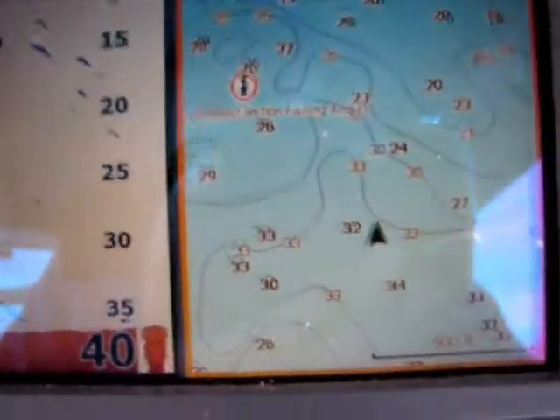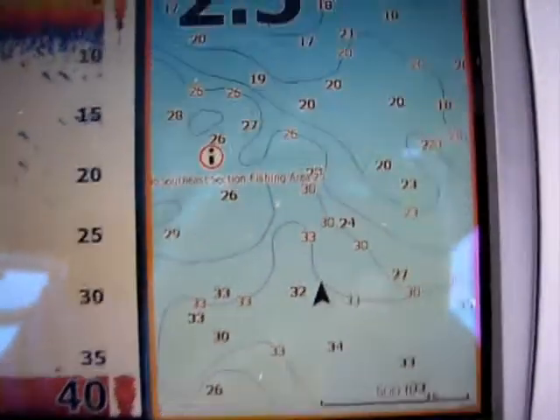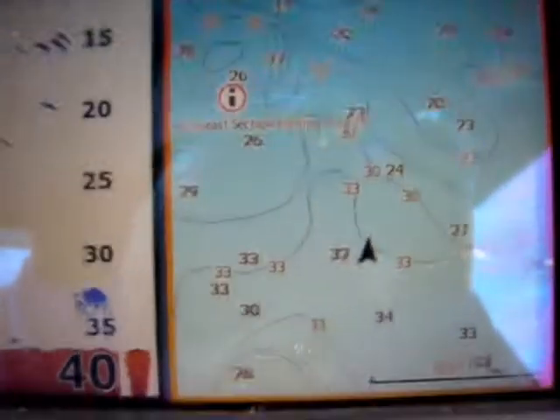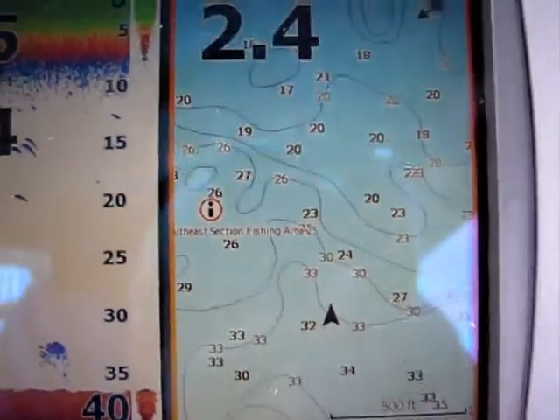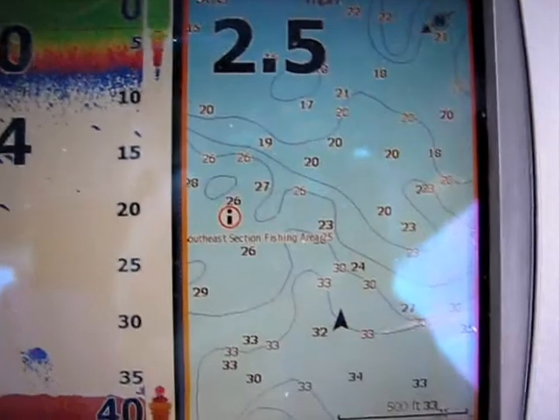Night and day difference. Most of the fishermen up here have not been catching walleye. We came out last night and did very, very well once we found out what they were relating to — and they were relating to those shaded areas, the humps, and the little neck-downs and cuts that we found through our Navionics Platinum Plus chart as well as our fishing chip.